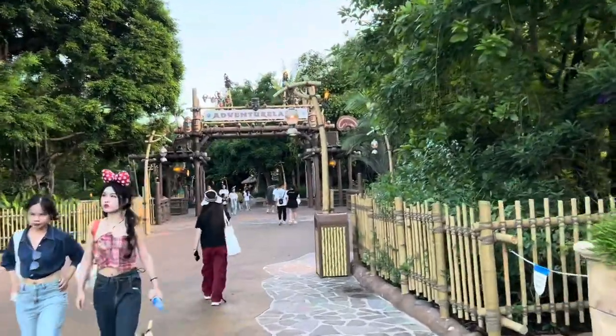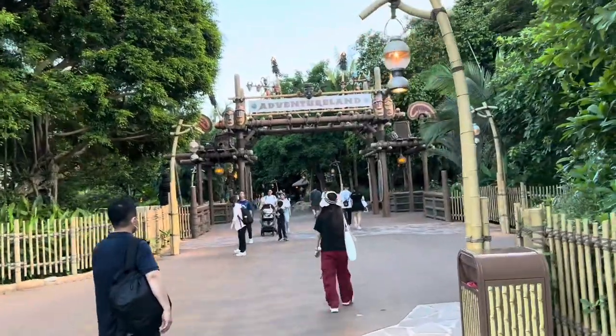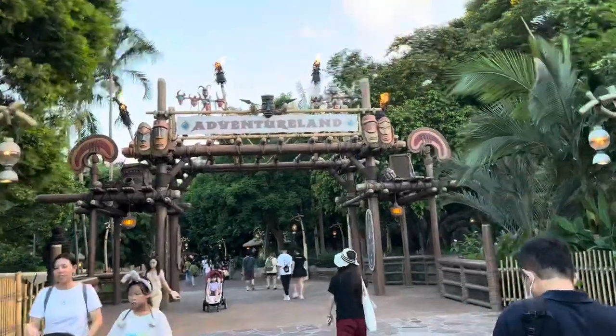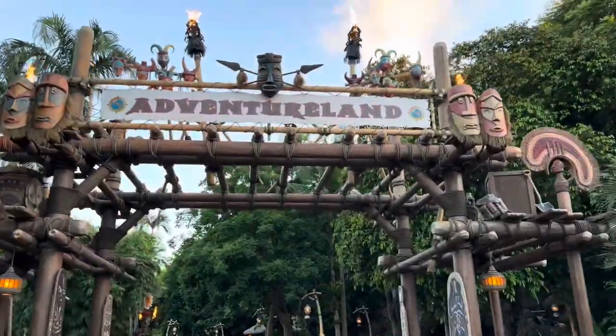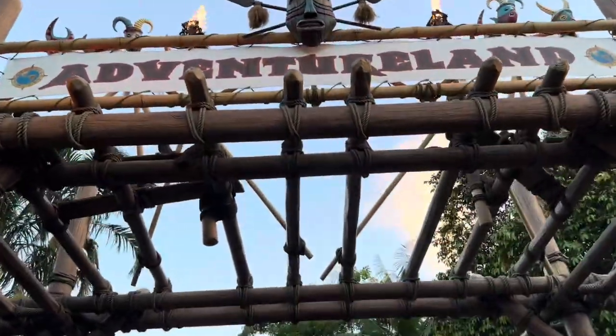This is the largest Adventureland of all the Disney parks — it's quite large. And their Jungle Cruise is very aggressive. When you go on it they warn you that you can get splashes, and there are explosions, fire, and water. When you stand in line they ask you if you want the tour in English, Cantonese, or Mandarin. So no problem with having an English tour here.